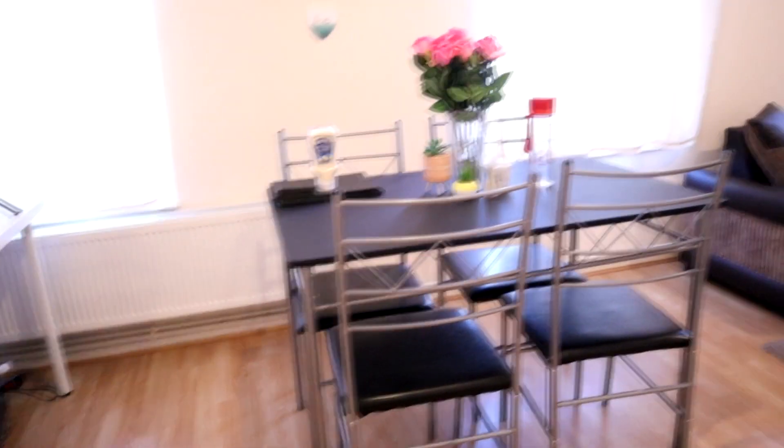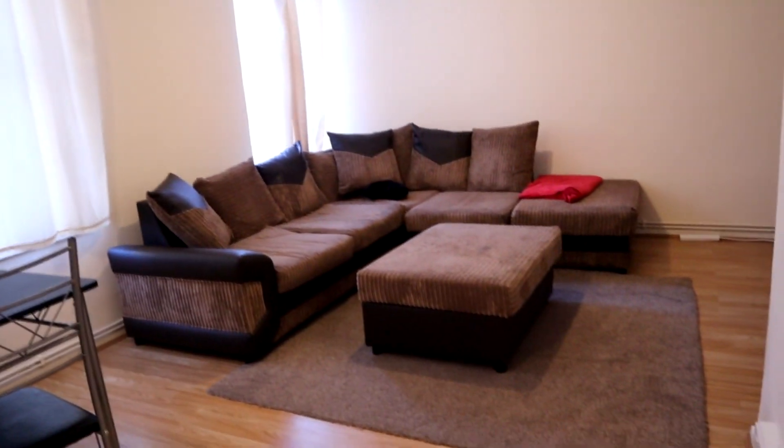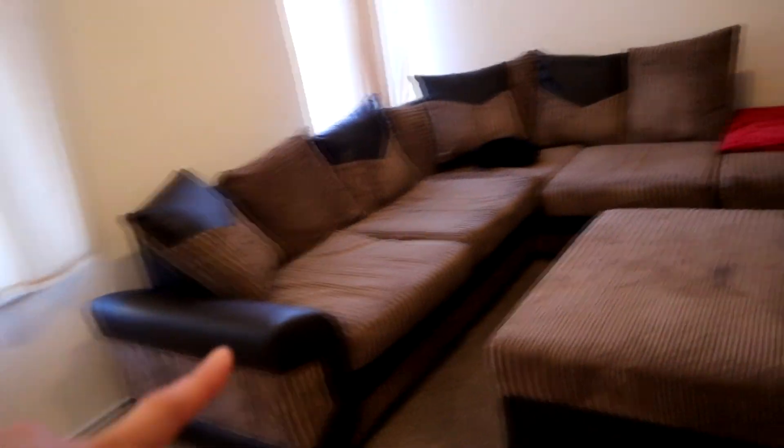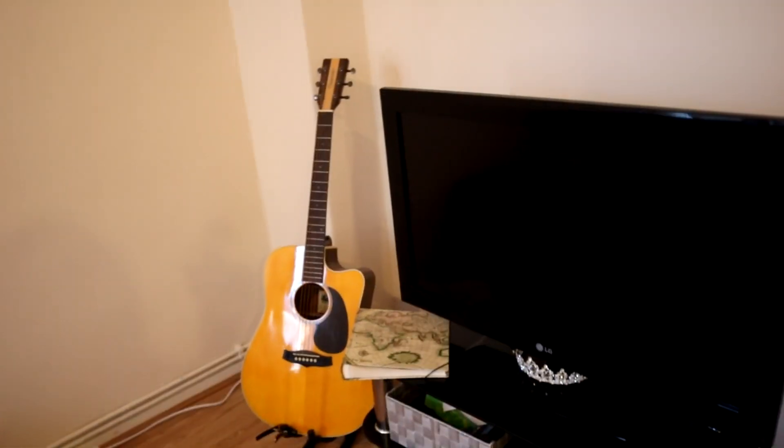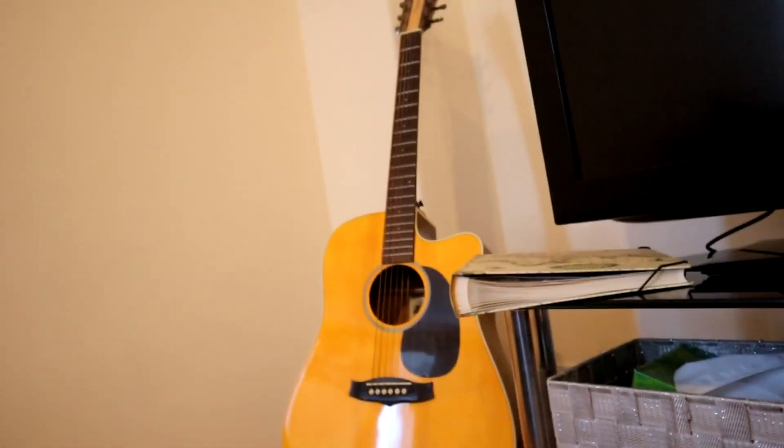Moving on to the next part — one of my favorite areas — my living room. This sofa was already here; I removed the sheets and washed it, so it's all clean. The curtains I also washed. This is my entertainment area with the telly. I still have gifts for my friends that I haven't given them since Christmas. I have my guitar — I'm not even good at playing it, but whatever.